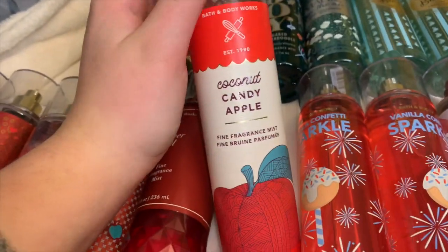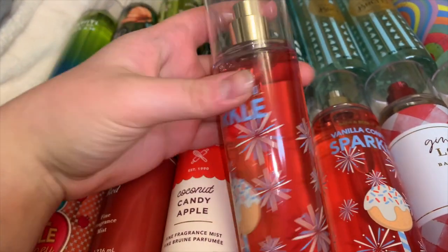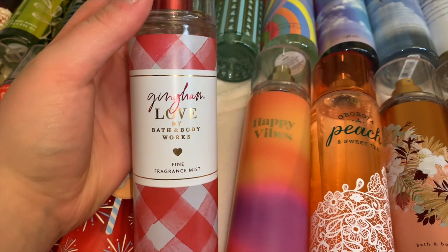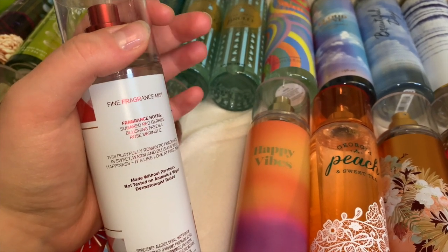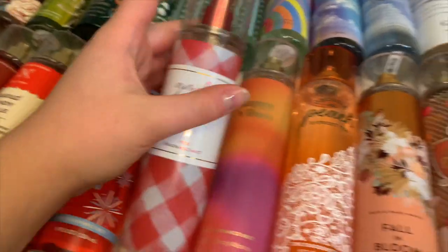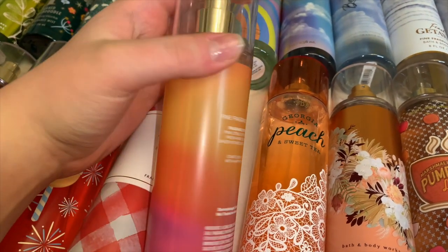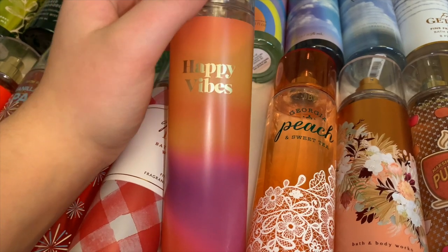I have two Vanilla Confetti Sparkles — this is a repackage of Confetti Cake Pop, of which I had a body cream and lotion and used both up. I love these. Next, Gingham Love — a beautiful berry floral scent, very soft on the rose. It has rose meringue, so it's a creamy rose with freesia and berries, a very nice sweet floral version of Gingham. Then Happy Vibes — the newest release. It used to come in beautiful yellow textured packaging. It's a crisp pear with a hint of citrus — it used to smell so much better but it's still okay.